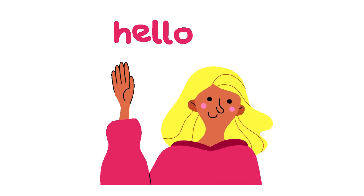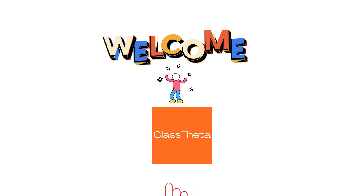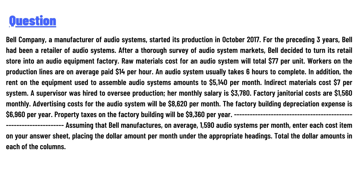Hello everyone, how are you? I am Akrash, your teacher here, and I will teach you different questions and their answers. I welcome you on classwitter.com. Our today's question is: Bell Company, a manufacturer of audio systems,